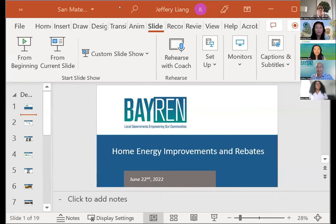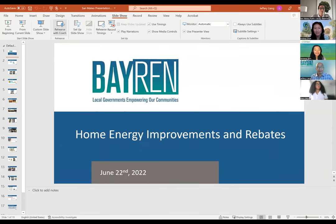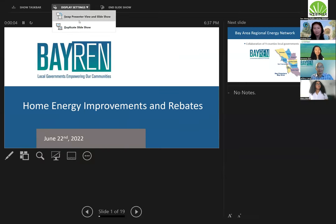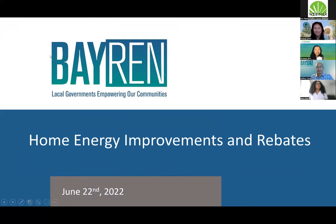Thank you. Let me share my screen. We will be posting PDFs of the presentation, so don't worry too much about jotting down every piece of information or every web link — these presentations will be posted after the event.